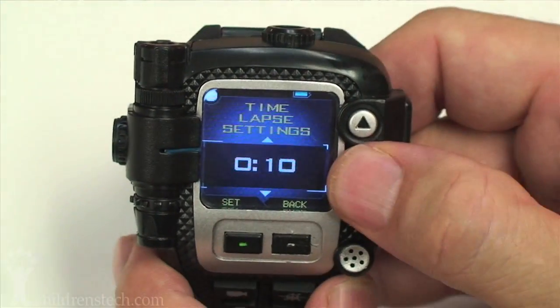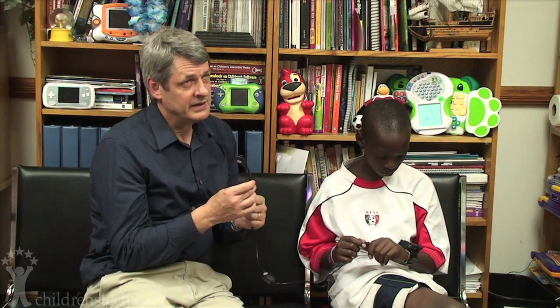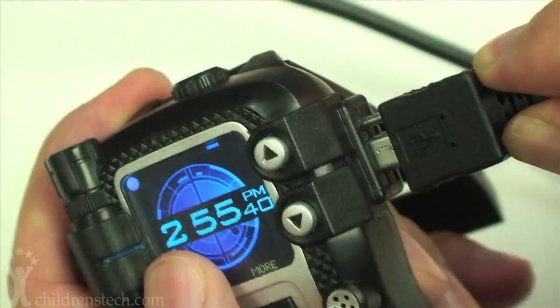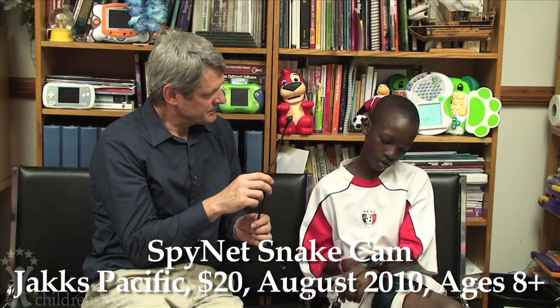You could record every five seconds. And you actually look pretty cool with that on. Yes, I do. You kind of look like a spy. I have one other thing to show you, though. For 20 extra dollars, you can get this. What is that? And this is an extension of the camera. Go ahead and plug that in. Now, what you've done is you've installed a snake cam into your video watch.